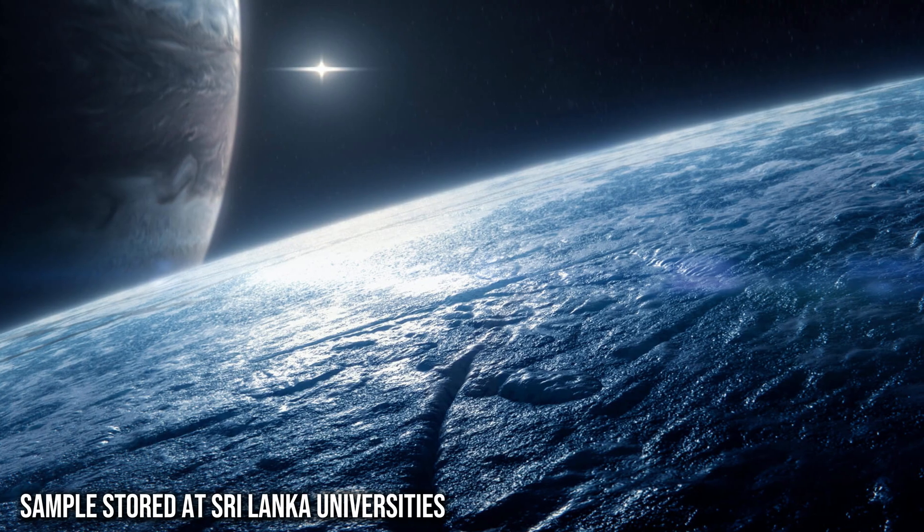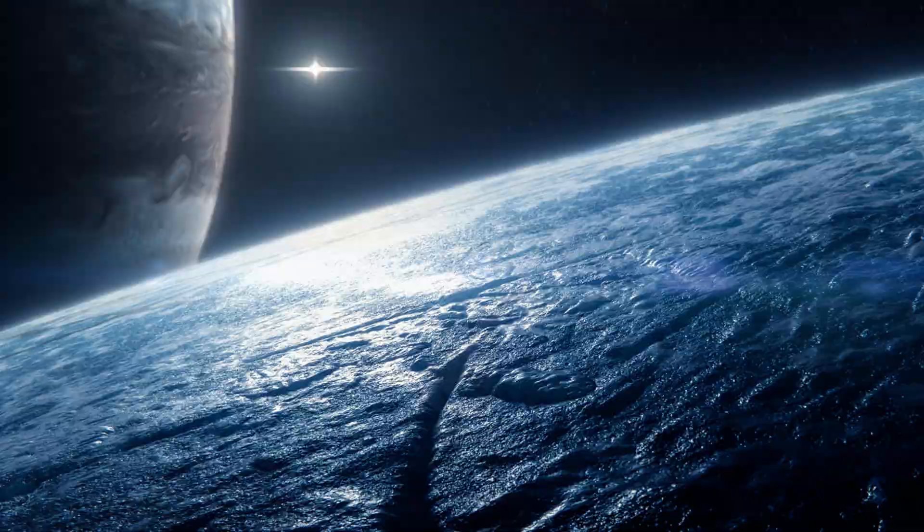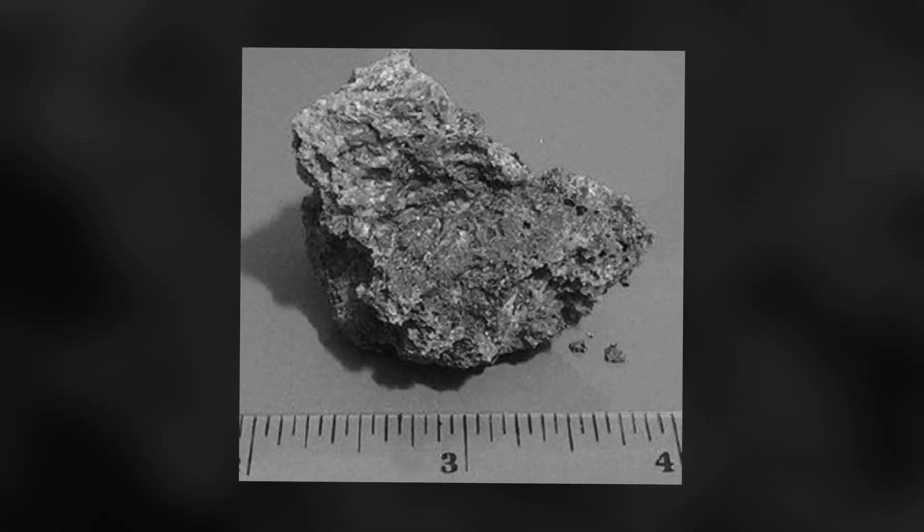Was this proof of life beyond Earth, or just Earth contamination clinging to a rock from space?